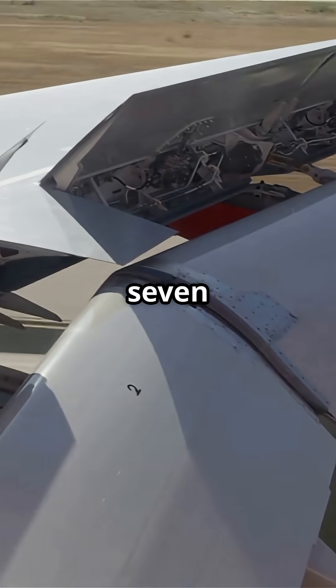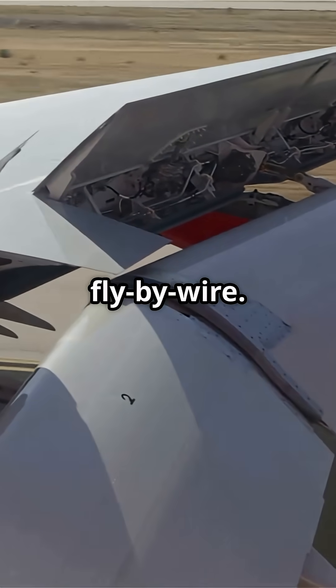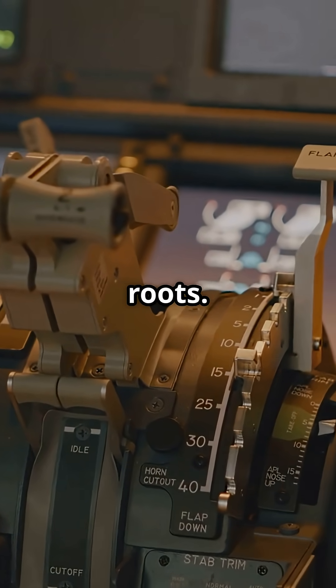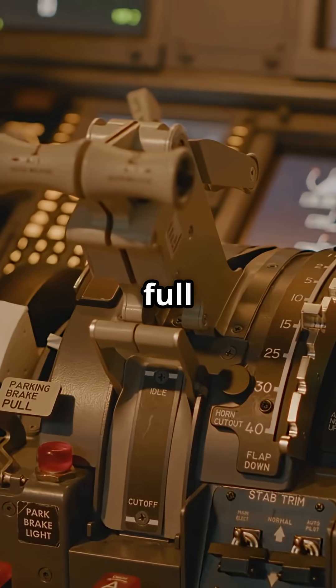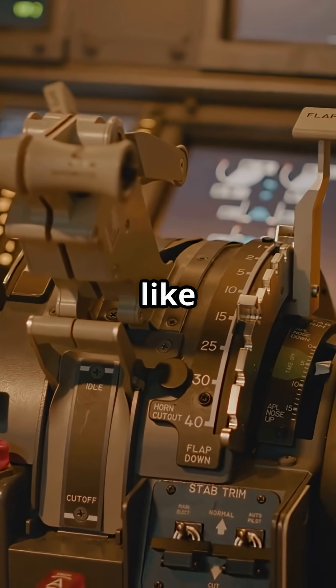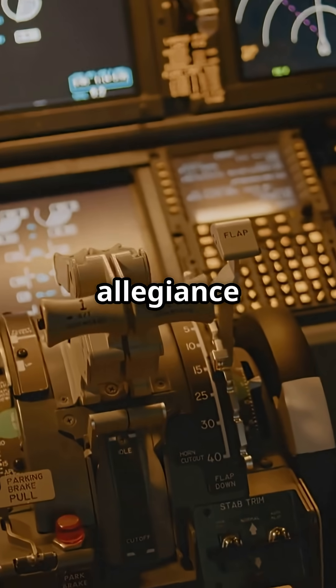So yes, the 737 MAX has fly-by-wire, but only for the spoilers. Everything else — old-school cables, just like its 1960s roots. Would you rather trust a full fly-by-wire system like Airbus, or keep pulling wires like Boeing? Drop your allegiance in the comments.